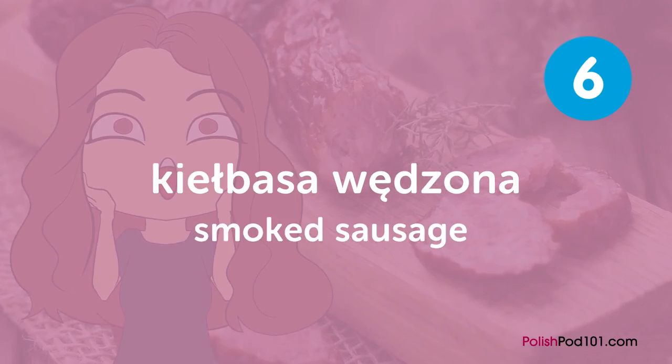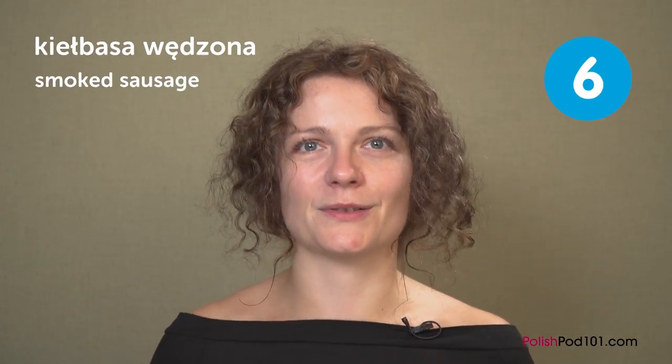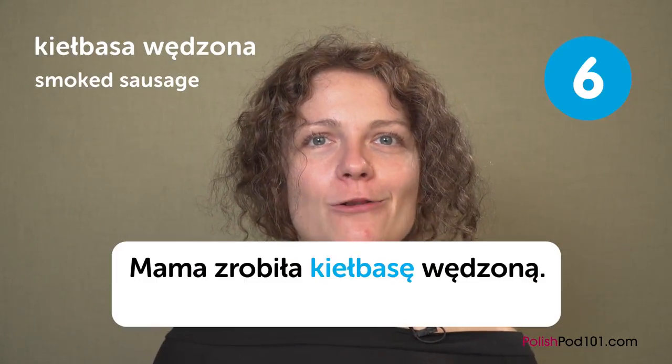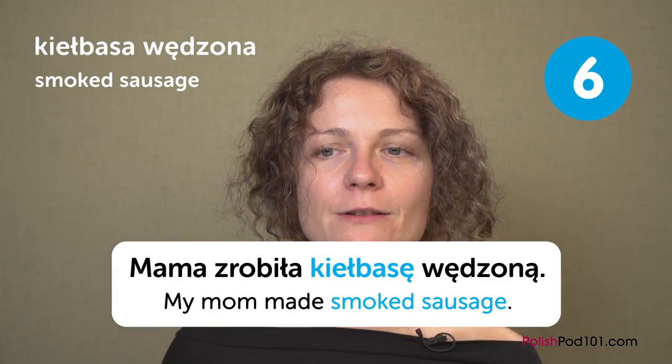The next one is kiełbasa wędzona — smoked sausage. Polish smoked sausage is very good. People think Germany has the best sausages, but they actually come to Poland to buy ours. Some people refer to Polish sausage as kiełbasa in English — it became so popular that it's actually a word in English, though in Polish kiełbasa just means any sausage. You can say: 'Mama zrobiła kiełbasę wędzoną' — my mom made smoked sausage.